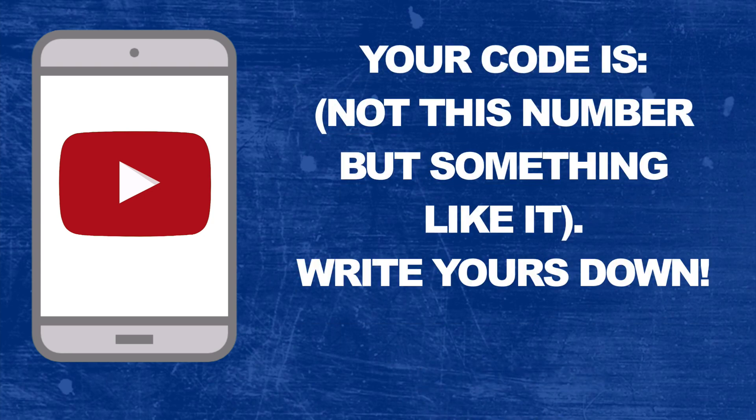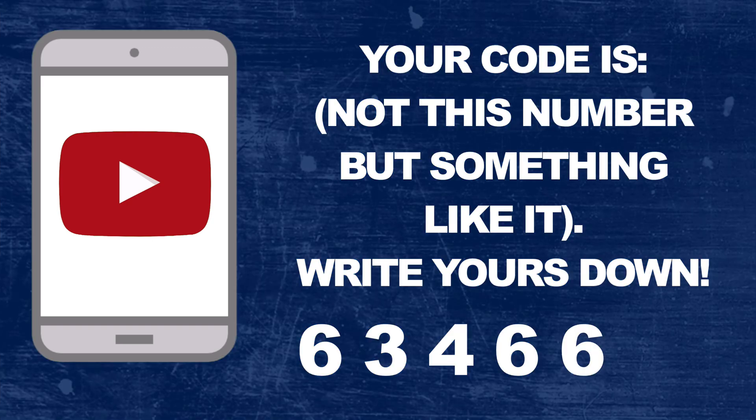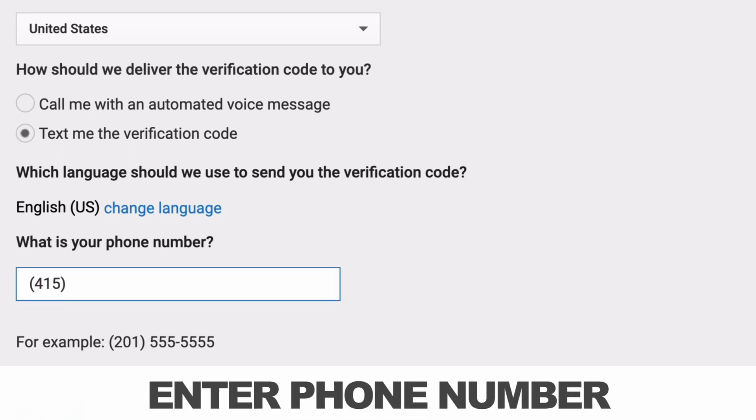And the automated call sounds like this — it reads out your six-digit code, for example: six, three, four, six, six, seven. I'm going to choose option B, which is text me the verification code, and you enter your phone number.